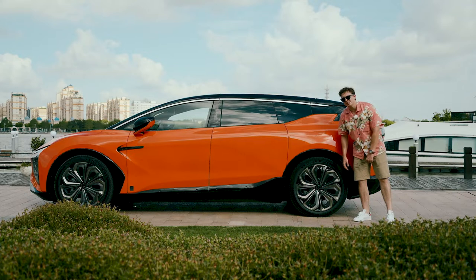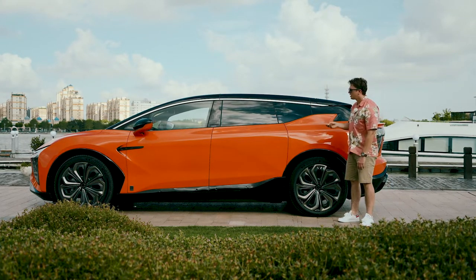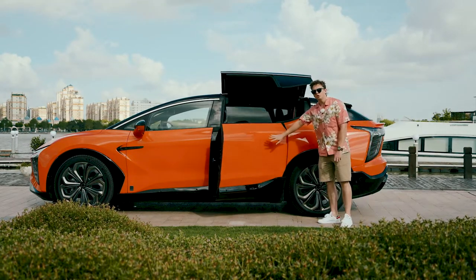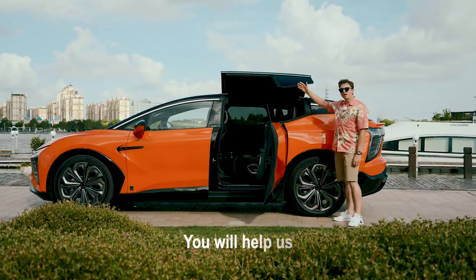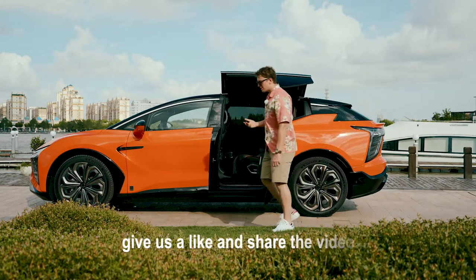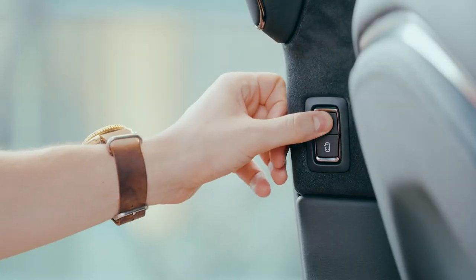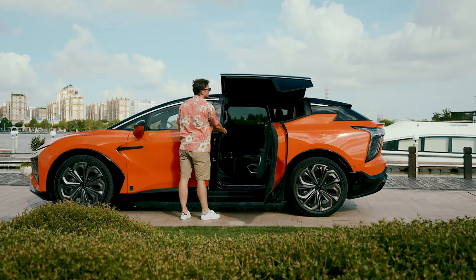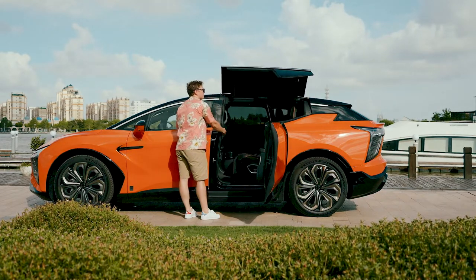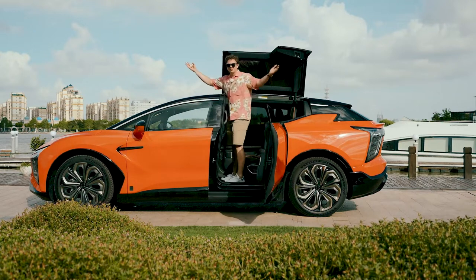But of course, the pièce de résistance has to be the doors. If I take out my very hard-to-use fob here — unlock, pop it open — you have a suicide lower door and then a gull-wing type upper door. Lower and upper door is a thing I've never actually had to say out loud before. The look is, as you can see, pretty darn compelling. I can close them separately if I like, or if I hold for a while, I can open this up to, instead of 45 degrees, a full 90 degrees, meaning I can stand inside.